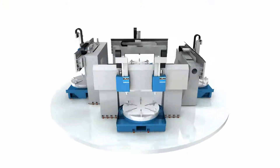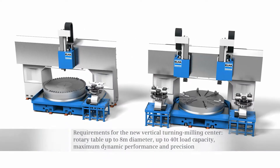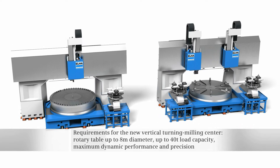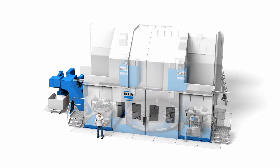One of its main business areas is the design and construction of very large XL production systems. For the new vertical turning milling center, VTM, the objective was to drive a rotary table with a diameter of up to 8 meters and a load capacity of 40 tons.